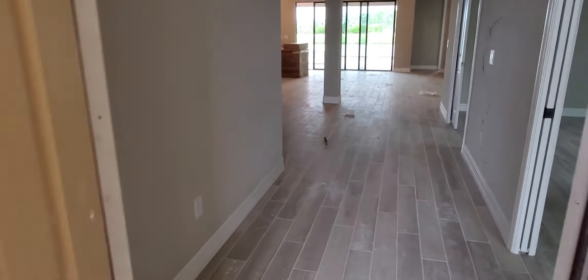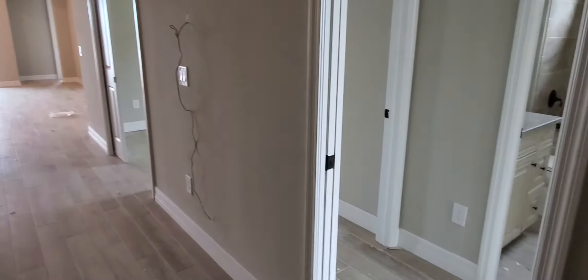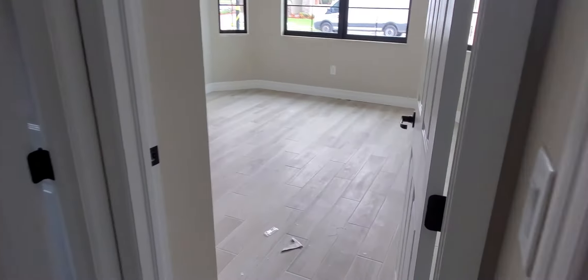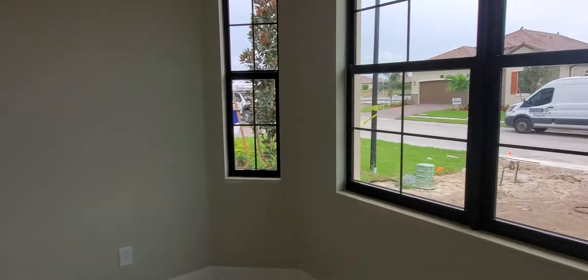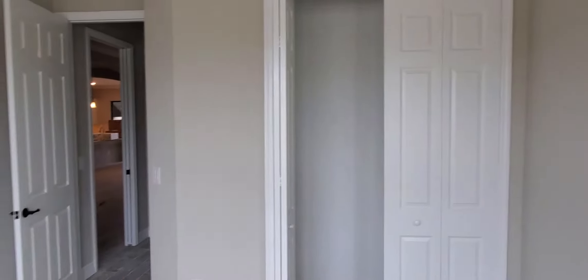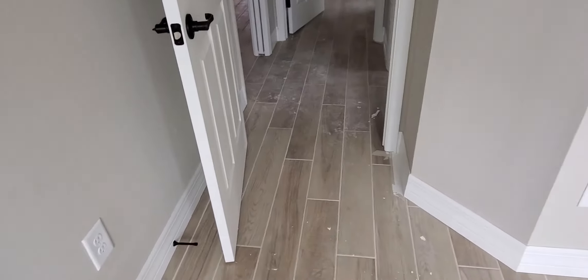Let's take a look at this home as you come in through the front door. Directly to the right is where we're going to see the first of two guest bedrooms, right up here towards the front. Once this home is complete you will have window coverings on all your windows and all of your closets will have wood shelving.